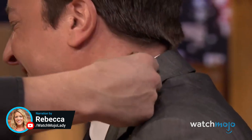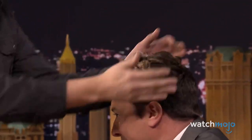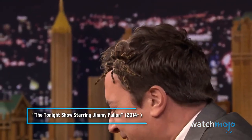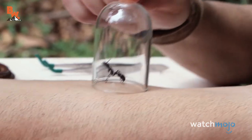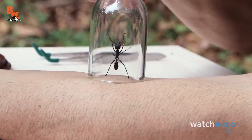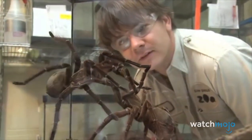Did you notice earlier tonight when I said 'you have some insects,' right away the audience went 'eww.' Welcome to WatchMojo, and today we're counting down our picks for the top 20 scariest insects. For this list, we're looking at the most unsettling insects and arachnids found around the world. Which of these insects creeps you out the most? Let us know in the comments.